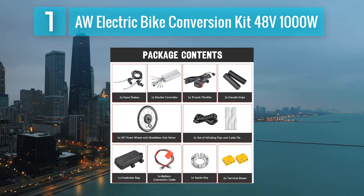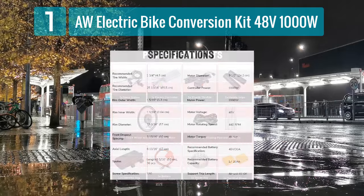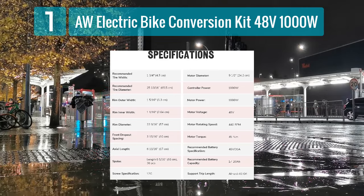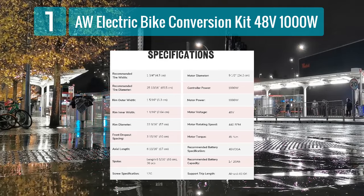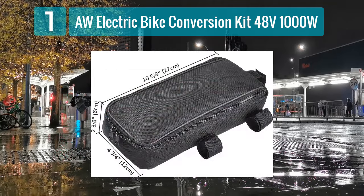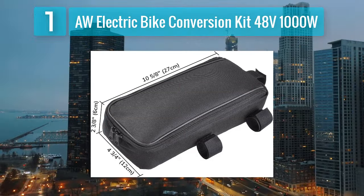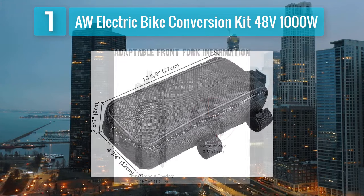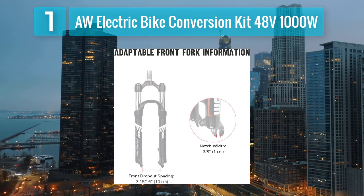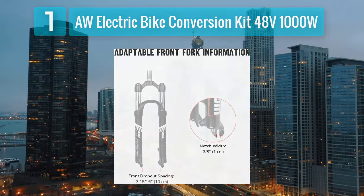It also features a twist throttle for easy acceleration. The kit includes a sturdy 26 inch front wheel with a tire, making it compatible with most standard bikes. With a top speed of 28 miles per hour and a range of around 20 miles per charge, the AW conversion kit is suitable for both commuting and recreational rides. The kit also comes with brake levers to ensure quick and safe stops. Installation is relatively straightforward, making it an excellent choice for those looking to convert their bike without extensive technical knowledge. The AW electric bike conversion kit provides a reliable and efficient way to electrify your ride.